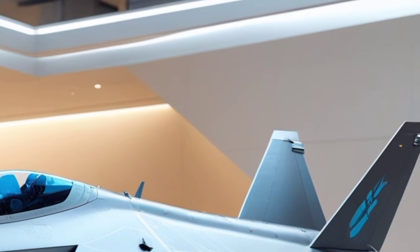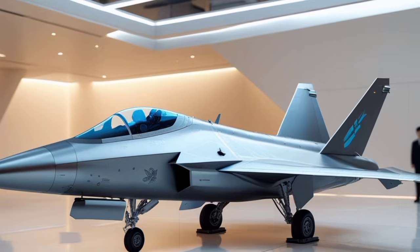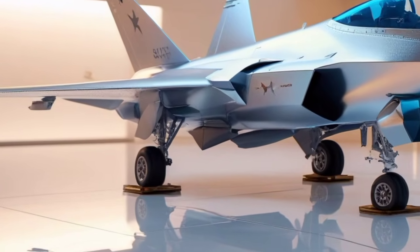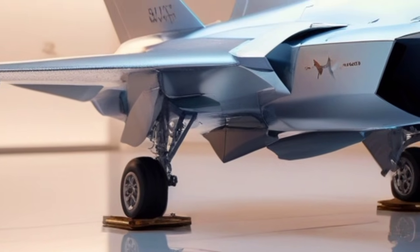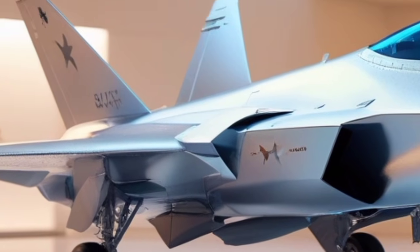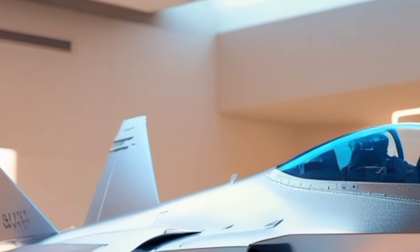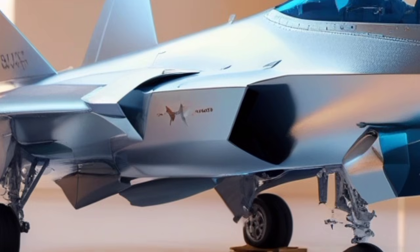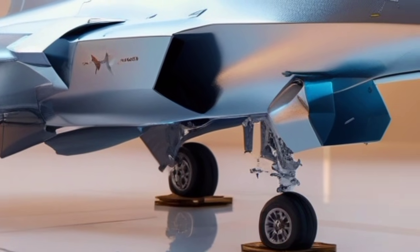The distributed aperture system (DAS) has been enhanced for 2026 with upgraded sensors and better image fusion. This 360-degree sensor array allows the pilot to see through the aircraft, a feature enhanced by improved projection quality in the helmet-mounted display. The front-oriented camera cluster, now with more precise infrared sensitivity, provides improved missile threat detection and clearer imagery in low-visibility environments.